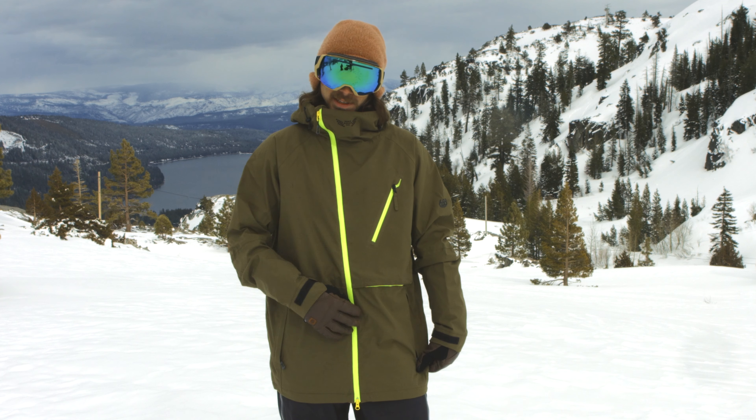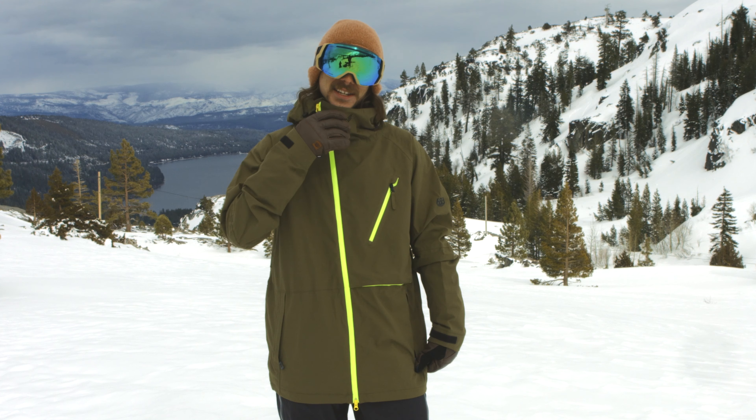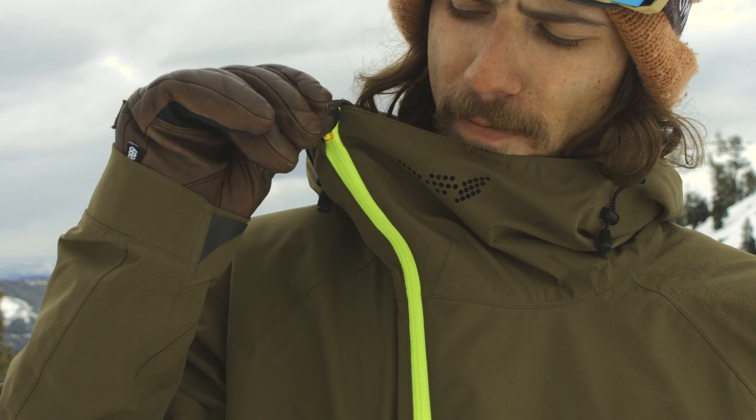The asymmetrical zipper is rad just because it comes up here on the side — it doesn't really get that chin rash that you usually get from normal jackets.